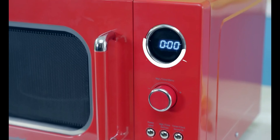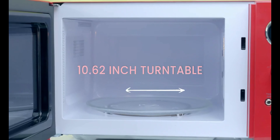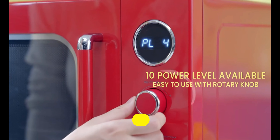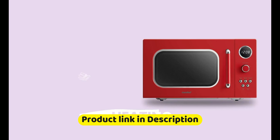Another feature that sets this microwave apart is the mute function, which allows you to turn off the beeping sounds for a more peaceful cooking experience. Plus, the Eco Mode reduces energy consumption when the microwave is not in use, helping you save on your electricity bill.